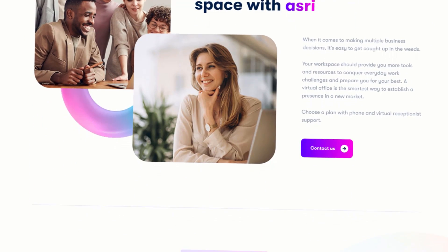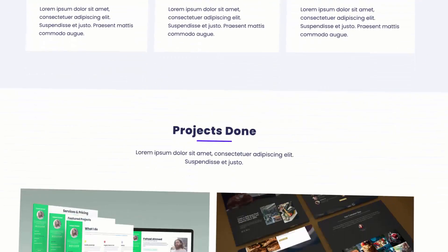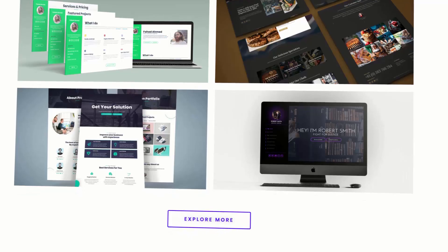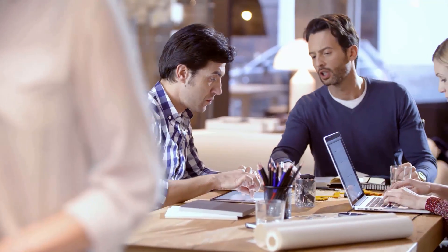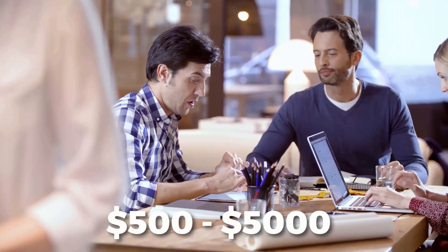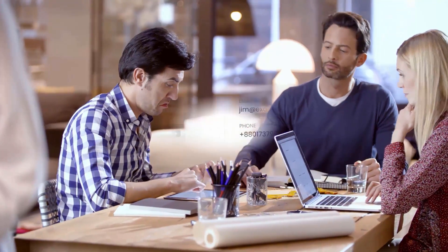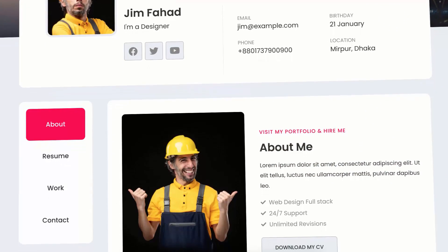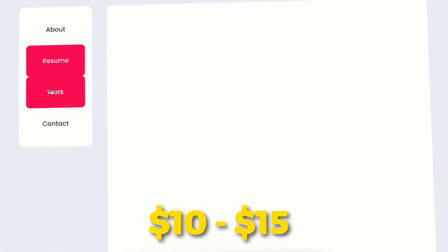Nowadays your website matters a lot — it defines your professionalism. If your website is amazingly designed like this, no one can ignore your services. But how do you get these amazing looking websites? You can hire a designer and a developer, and that would cost you somewhere around $500 to $5,000. I know that's pretty expensive if you're just starting out. What if I tell you you can get all these incredible websites for only $10 to $15? Sounds unreal, right?